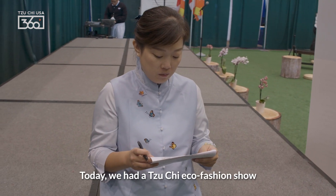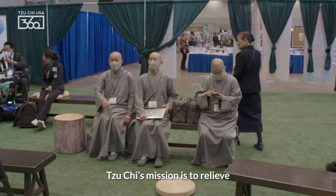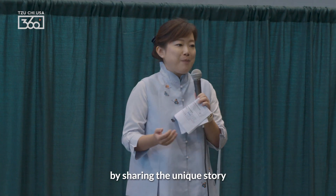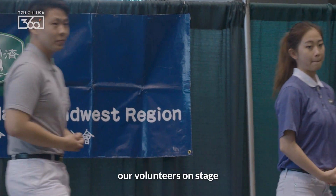Today we had a Tziji Eco Fashion Show where we were able to showcase a variety of our dye technology products. Tziji's mission is to relieve the suffering of those in need, and so I'd like to first start off by sharing the unique story of our uniform. I'd like to invite our volunteers on stage.